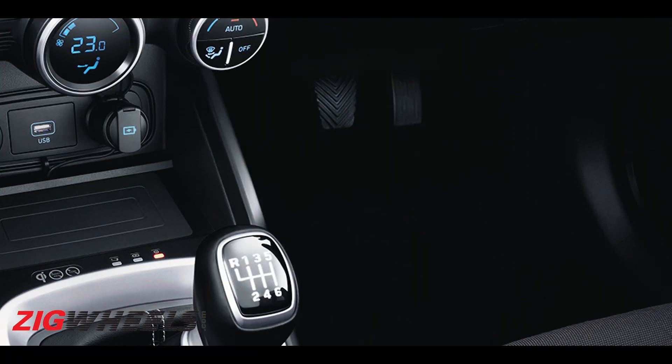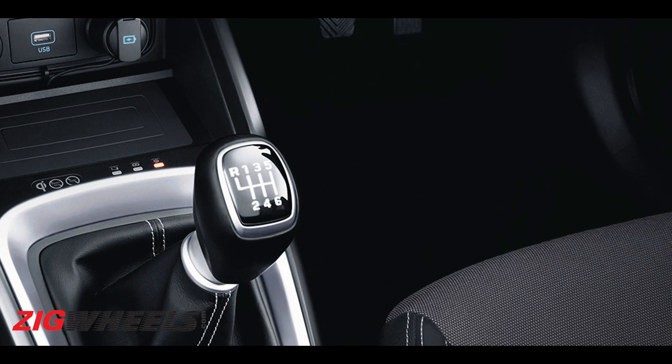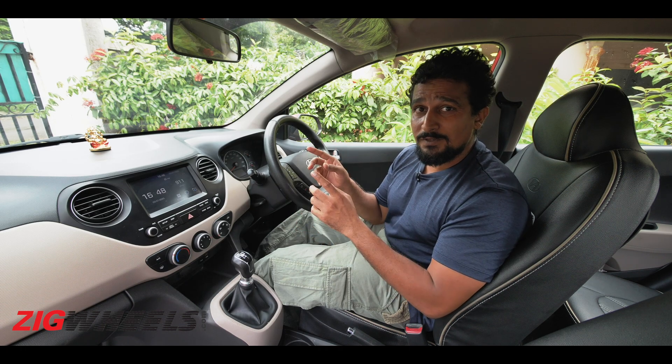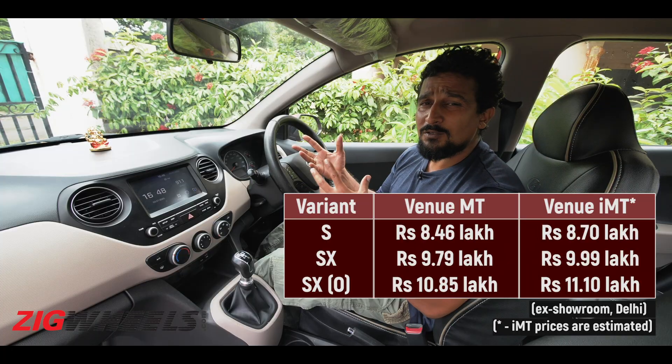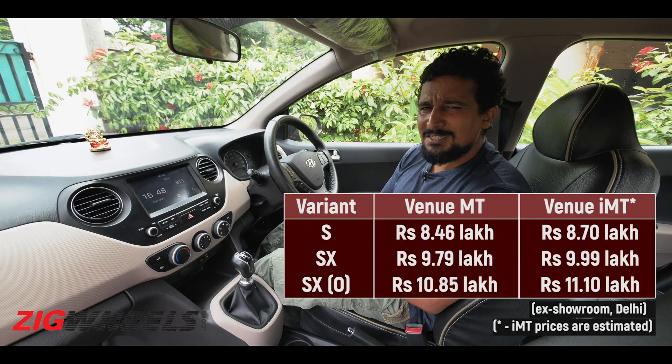The other reason why this is a particularly appealing system is that it will also be just as fuel efficient as a manual. And the cost of this will be lower than an AMT, which typically would be around 35 to 40,000 rupees for budget cars. So sitting somewhere lower than that makes this technology that much more accessible.